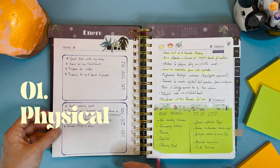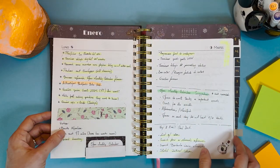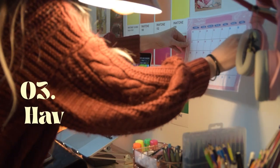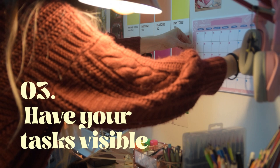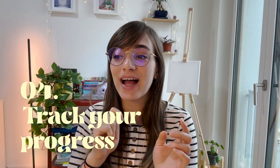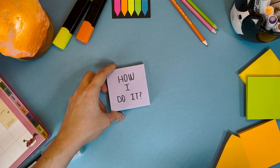The first thing that made a difference for me was having a physical planner instead of a digital one. The second was writing things down. The third was having my daily tasks somewhere visible so I could check them anytime. And the fourth was keeping a progress track — a visual cue so I can see how much I actually accomplish of what I planned. Getting to this system took some time of trial and error.